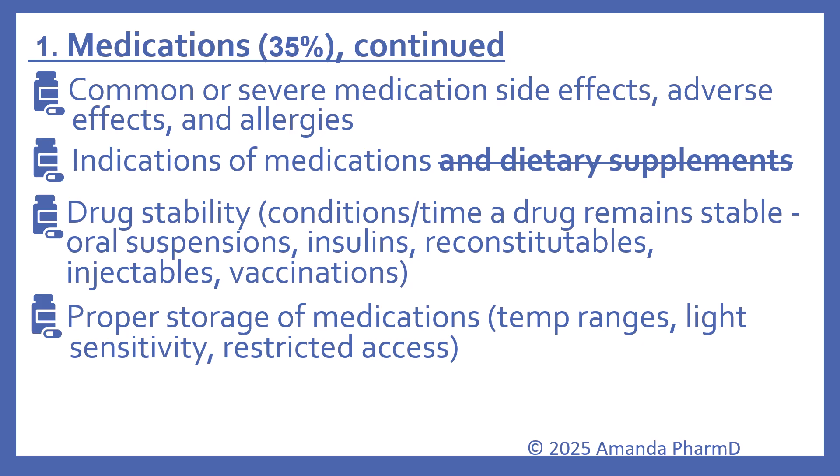Common or severe medication side effects, adverse effects, and allergies are still included. With indications of medications, that's still on there, but they have removed 'and dietary supplements' — so it's just focusing on indications of medications now. Drug stability is still there, covering the conditions and time a drug remains stable, including oral suspensions, insulins, reconstitutables, injectables, and vaccinations. Proper storage of medications is also still included, covering temperature ranges, light sensitivity, and restricted access.